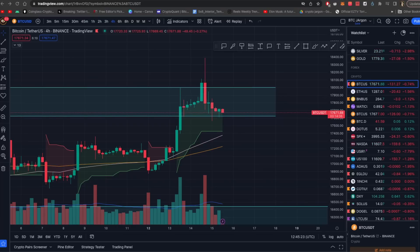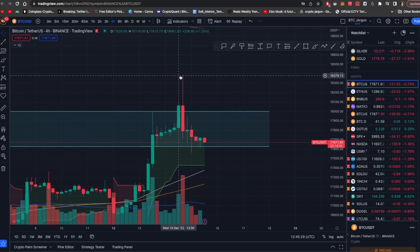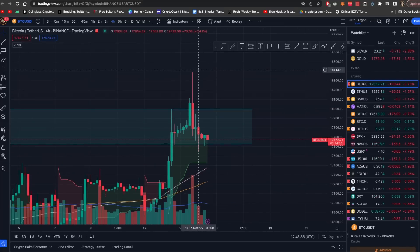Let's start with Bitcoin on our charts. Here you can see when we reached the interest rate level, Bitcoin reached a huge number — it was $18,400. So this was the area where your longs were placed.